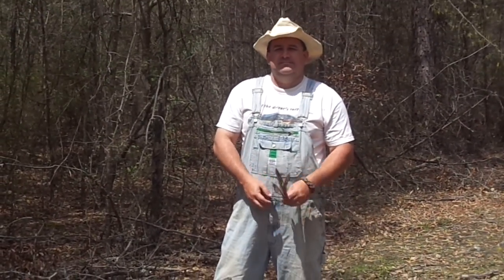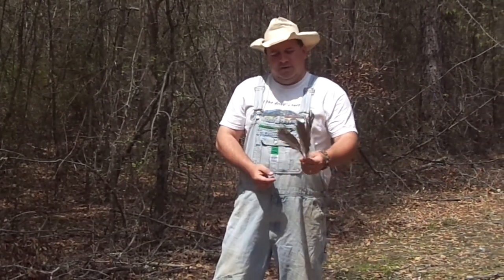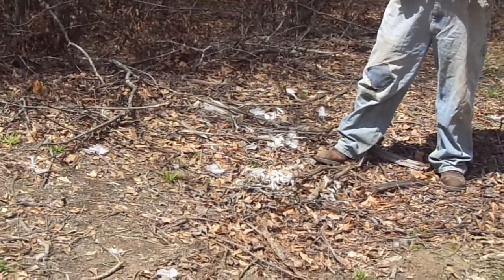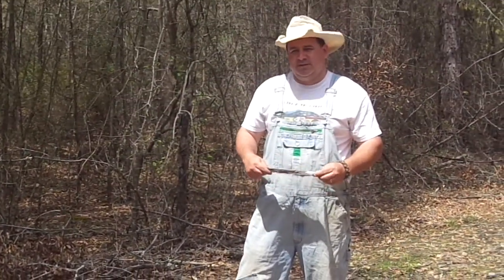Hello and welcome to the Big Bear Homestead. Today we're going to talk a little bit more about predator control. As you can see from the feathers in my hand and the feathers around me, I'm in the kill spot from where one of our ducks was taken from us the other night.